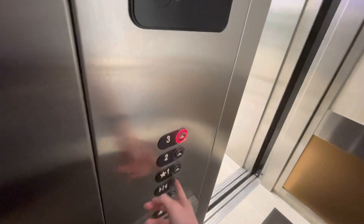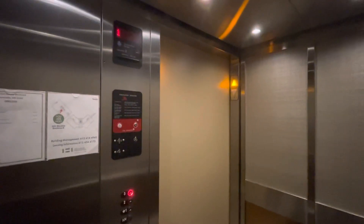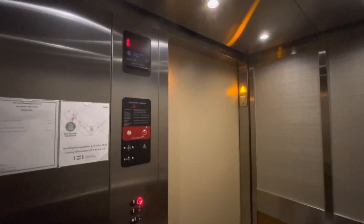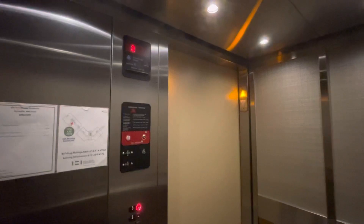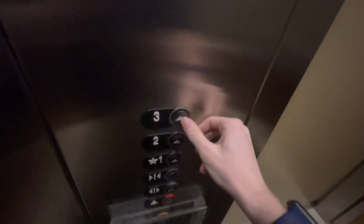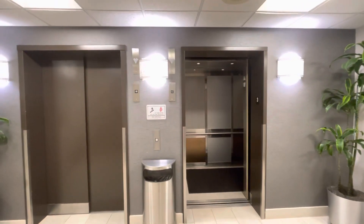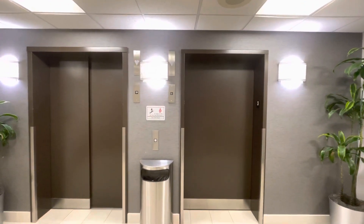1-0-3. It sounds like there's a relay in there. It's weird. It's just a weird bank of elevators. Alright, there it goes. That'll be it.